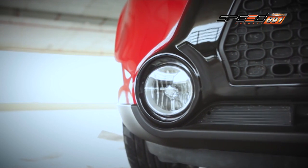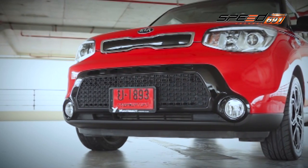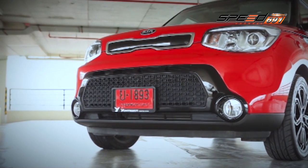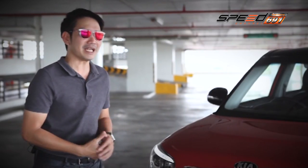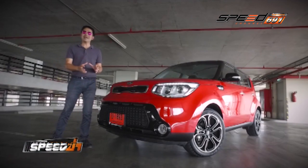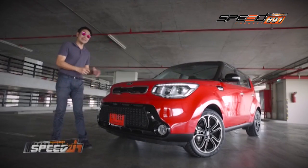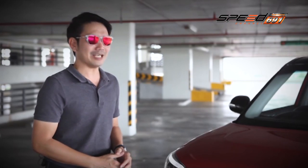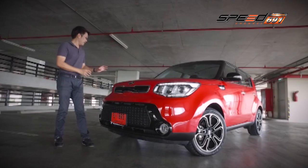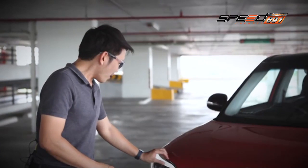รวมถึงการออกแบบช่องรับลมทางด้านบนให้มีขนาดใหญ่ และไฟ Projector ทรงกลม จากบอดีที่ผ่านมาใน Generation ที่ 1 ช่วง Facelift ปี 2012 มีการนำและปรับขนาดชุดดวงไฟ Projector ทางด้านล่างมาใช้เป็นครั้งแรก หลังจากนั้นมีการปรับขนาดและดีไซน์ใหม่ใน Generation ที่ 2 ซึ่งยังคง DNA และรูปทรงสไตล์ของ Kia Soul ไว้ในหลายๆ ส่วน